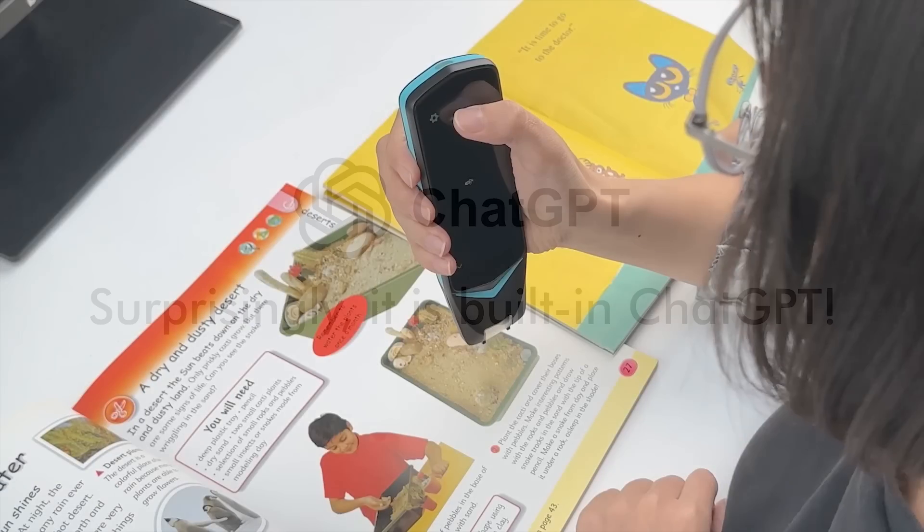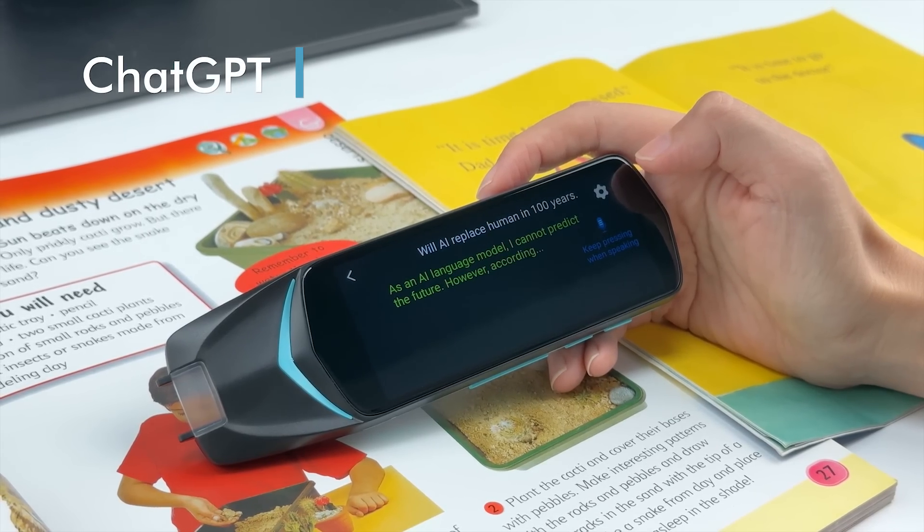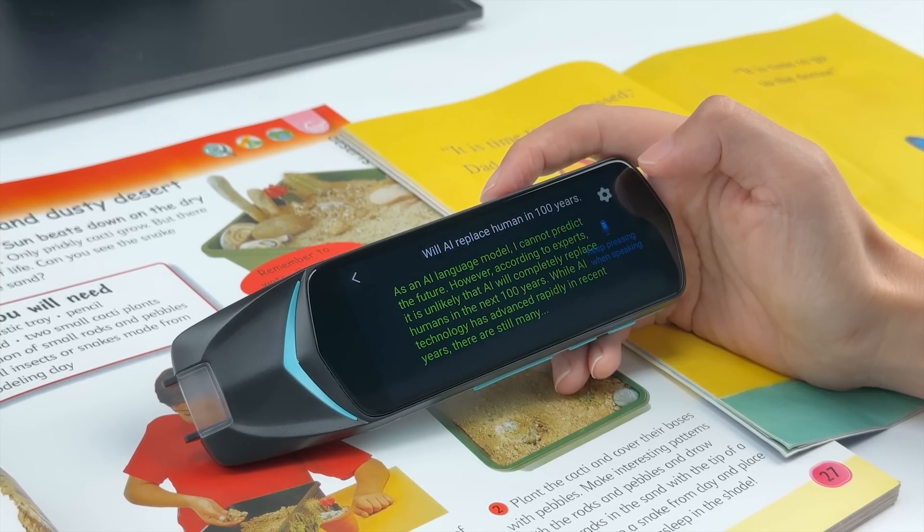Surprisingly, it has built-in ChatGPT. "Will AI replace humans in 100 years?" As an AI language model, I cannot predict the future. However, according to experts...